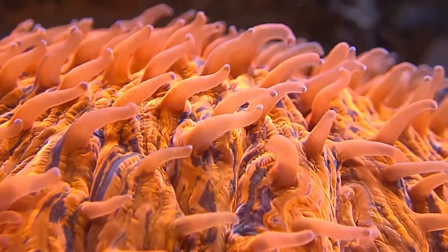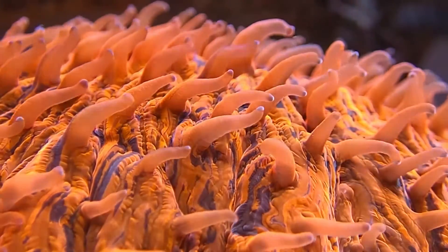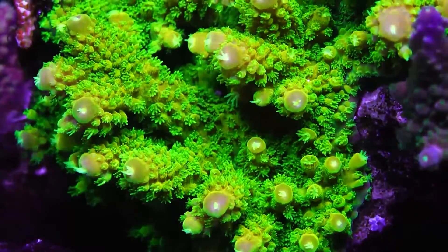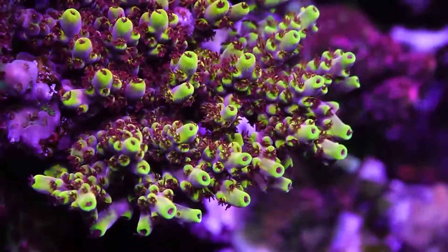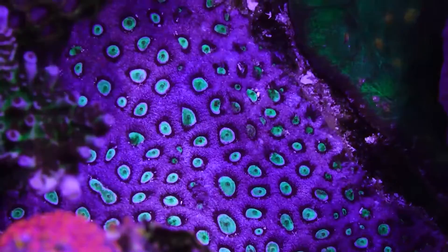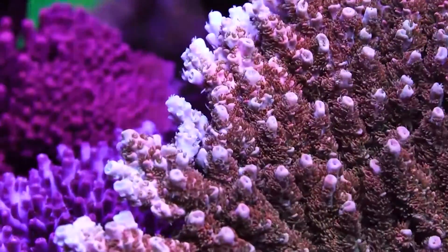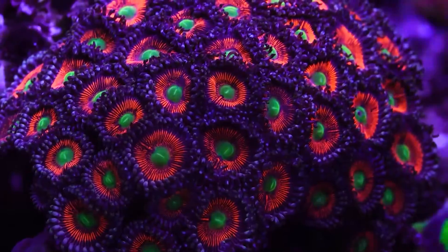Most corals can survive on light alone, but surviving and thriving are very different things. When it comes to coral food, one size doesn't fit all. There are thousands of tiny mouths in our tanks — from the smallest pod, to a single polyp on an acropora, a filter feeding invert, colony of zoanthids, or a head of an LPS. There are countless mouths to feed and you need the right particle size and nutrition for your animals to thrive.